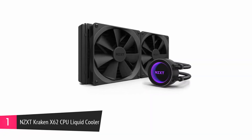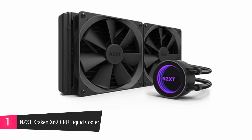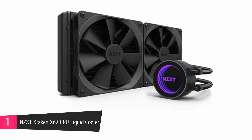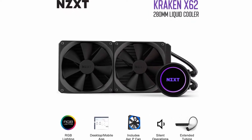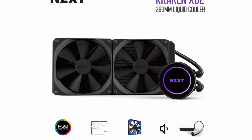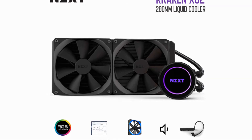At number 1, the NZXT Kraken X62 CPU Liquid Cooler. This device is an all-in-one liquid cooler with one of the most advanced controls for this category of CPU coolant. Optimal levels of performance are easily reached with this CPU cooling device, even with heavy game modes. This is made possible with the ARP radiator fans that provide consistent liquid cooling, durability, and low noise output.